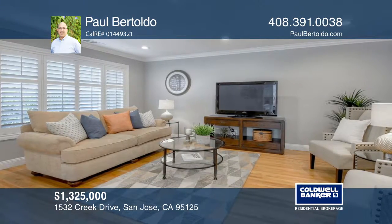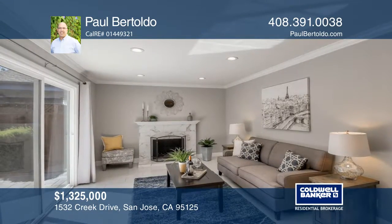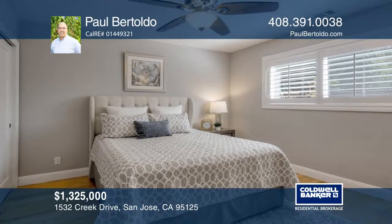Additional features include hardwood floors, plantation shutters, updated electrical including wiring and recessed lighting. Enjoy the outdoor seating area and spacious backyard with a brick paver patio.